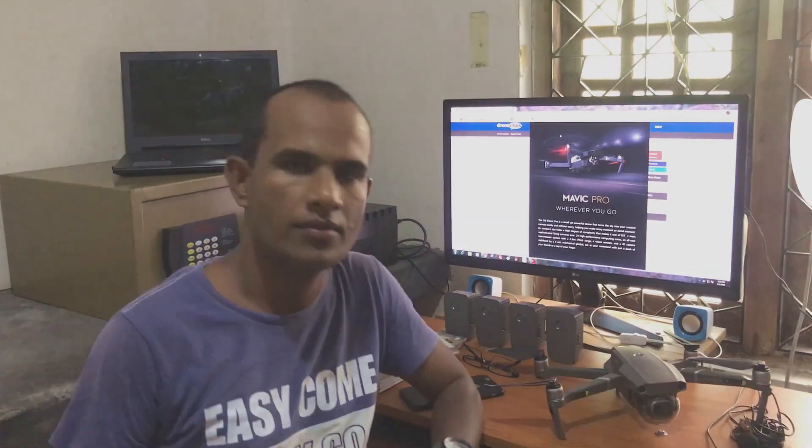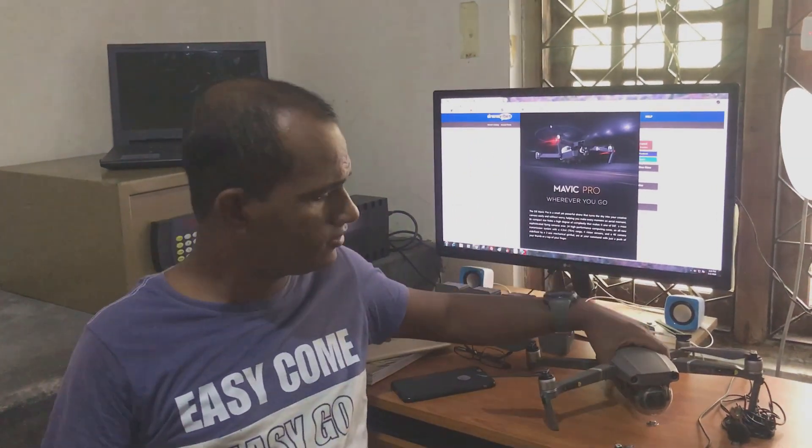Military drones fly over hundreds of kilometers, but consumer drones are actually limited — they just fly some limited distance. Here I have got the DJI Mavic 2 Pro, which is one of the leading drones in today's market.